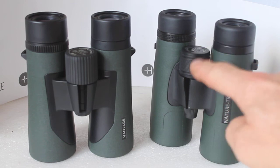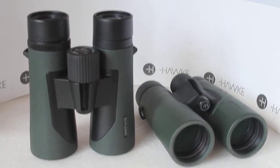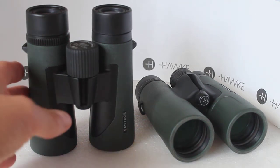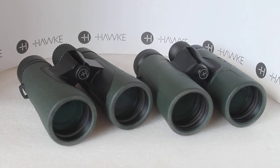Looking through them, the field of view with the Nature Trek is slightly more but to be honest I couldn't see a difference — very nice field of view with either one. I found the same amount of chromatic aberration on high-contrast subjects with either one; I couldn't see a difference there either.